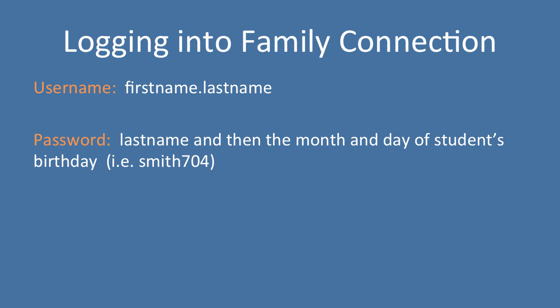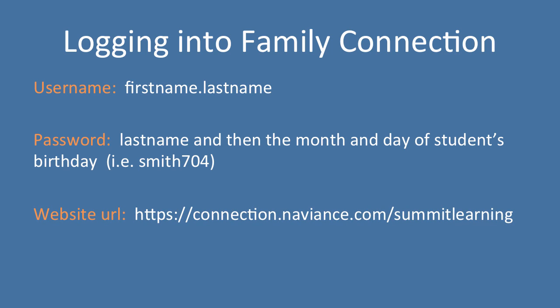You're going to need a password, which we have set as your last name and then the month and day of your student's birthday. For example, if your last name is Smith and you were born on July 4th, then your password would be smith704. You can update this password once you're in if you would like to customize it to something different.